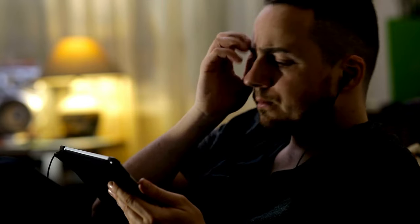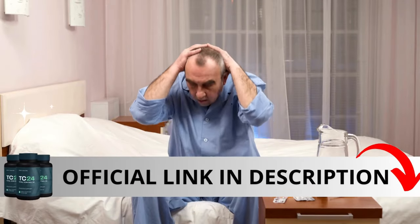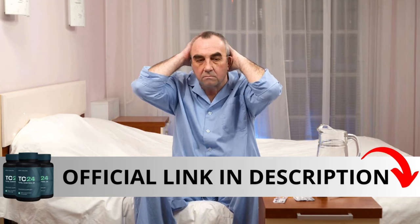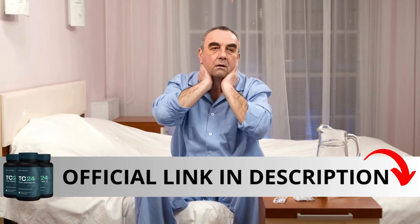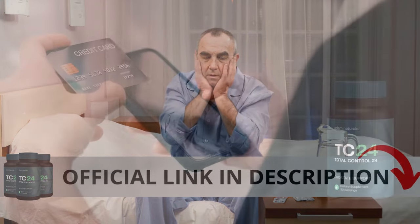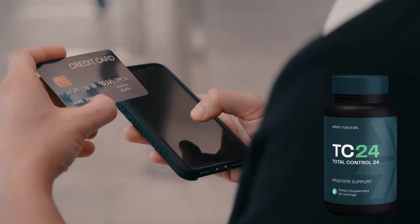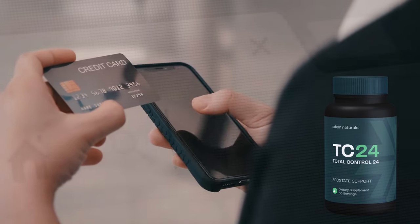The first thing you need to know about Total Control 24 is: be careful with the website you're going to buy from, because TC24 is only sold on the official website. I left the link to the official website down below in the description of this video. Total Control 24 is not available for sale on platforms like Amazon or Walmart.